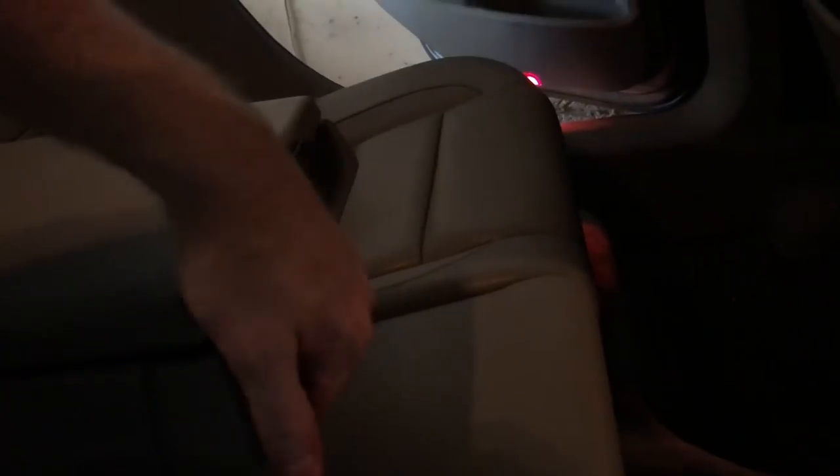I just found something that has never been used in the entire time I've had this car. In the back seat, there's a fold-down armrest - it's being stiff, but it has a little cup holder on this rest. That has honestly never been used. 13 years I've had this car and I've never actually done that - didn't even know it was there.